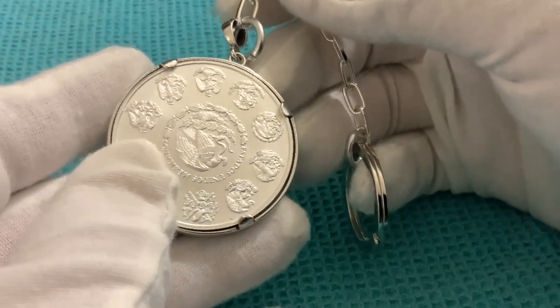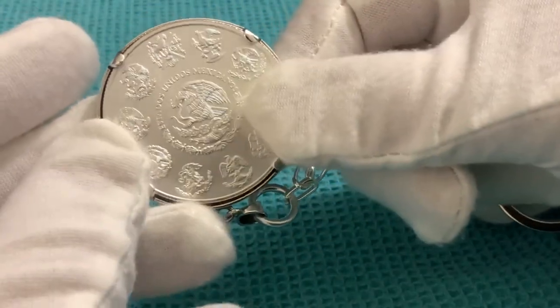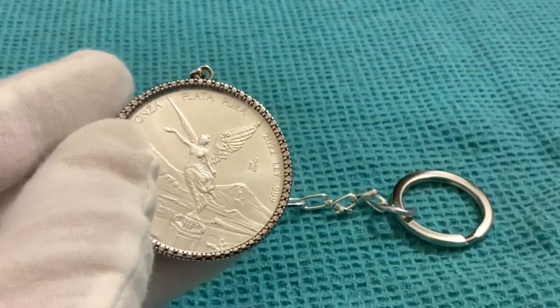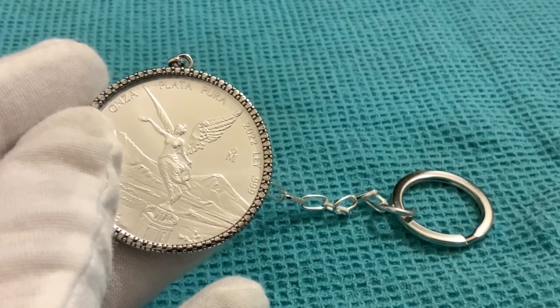It is expensive — things are expensive — but $77 for this keychain doesn't feel that expensive to me. It might to you, but it doesn't to me. Thank you everybody for watching and for being at Blacks.